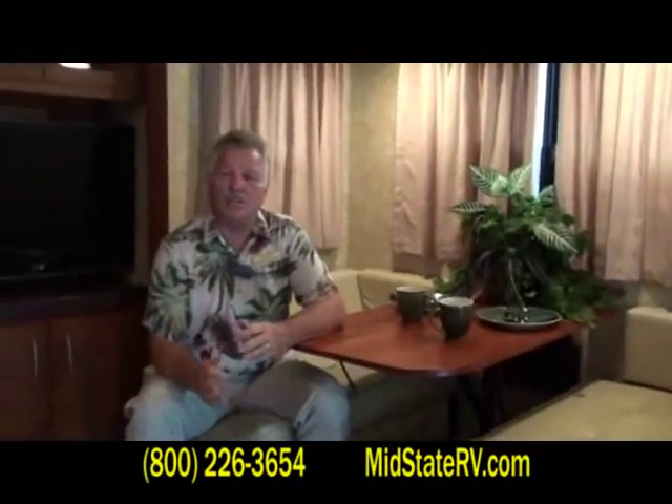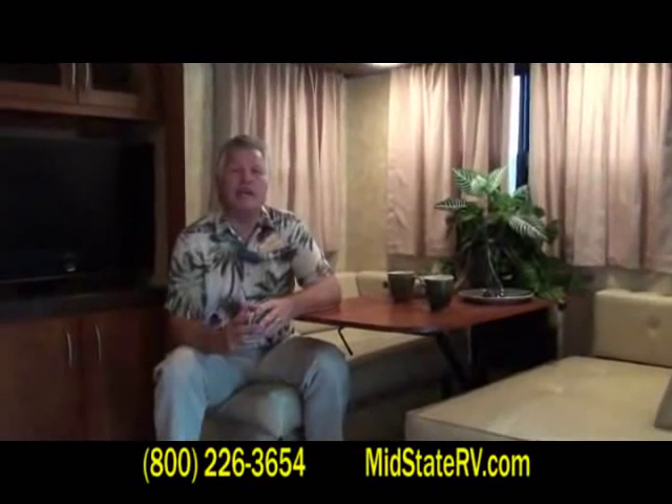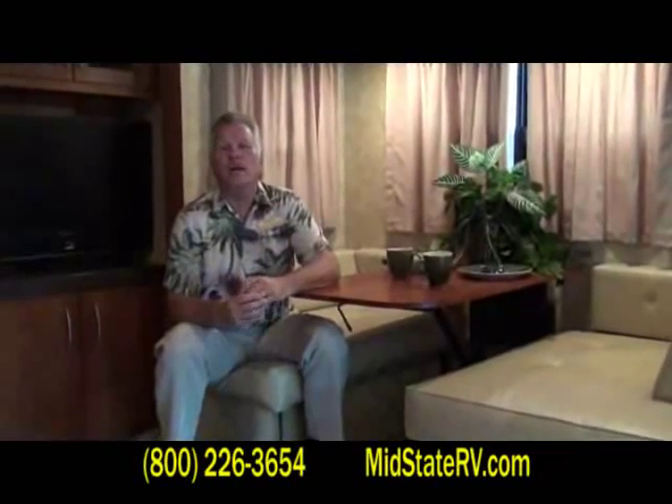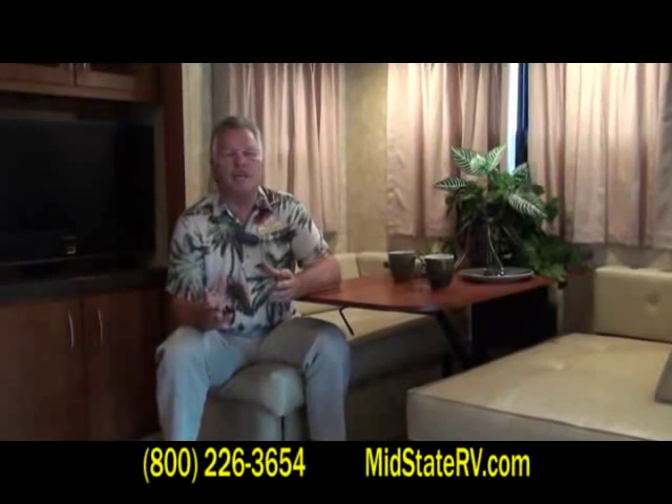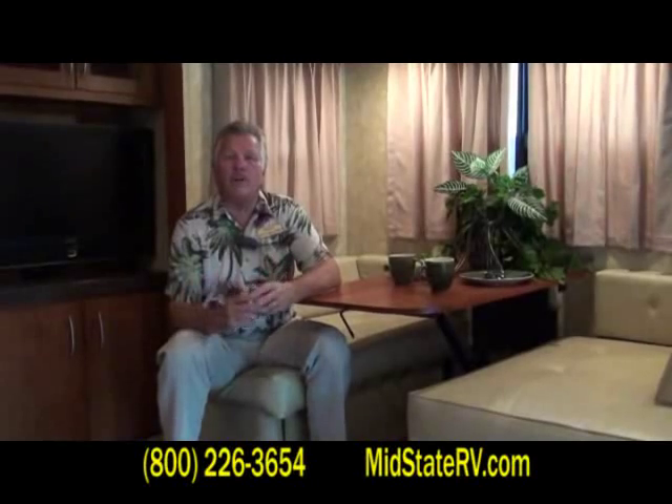Guys, this coach is ready to go right now. We've had some offers on this coach that we're entertaining, but it is available right now down at Mid-State RV Center, Byron, Georgia. Come and see us — you'll enjoy the friendly salespeople here. I'm Tom Black, I'd be happy to help you, and we look forward to seeing you real soon.